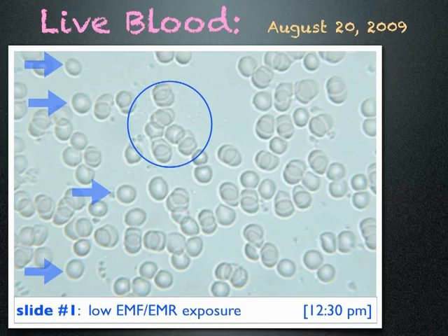This testing was done in a clean electromagnetic environment and I did not eat or drink before or during testing.